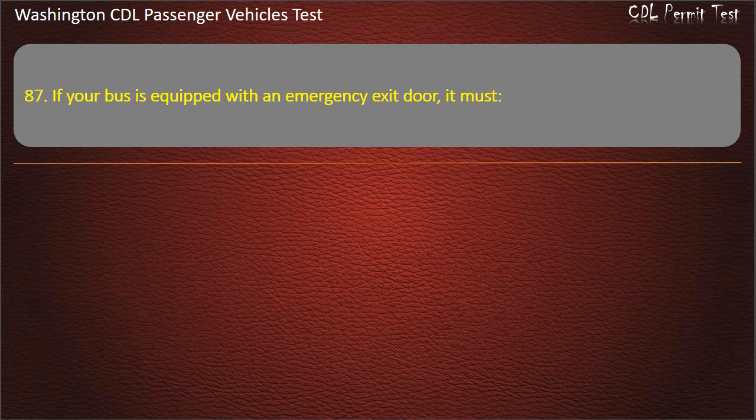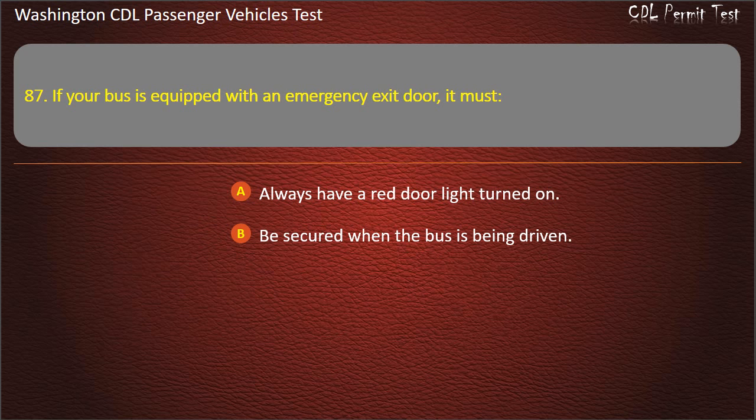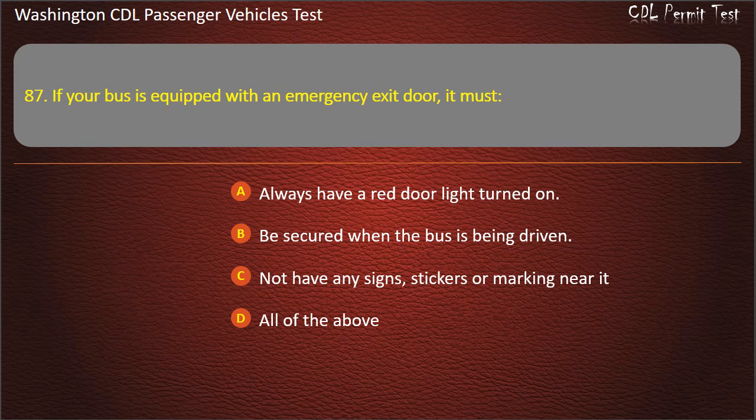Question 87. If your bus is equipped with an emergency exit door, it must: always have a red door light turned on, be secured when the bus is being driven, not have any signs, stickers or markings near it, or all of the above. Answer: Be secured when the bus is being driven.